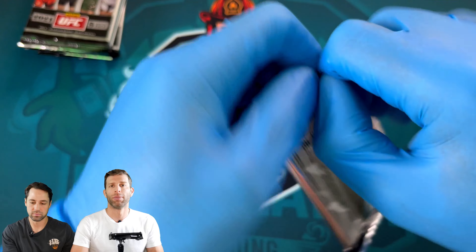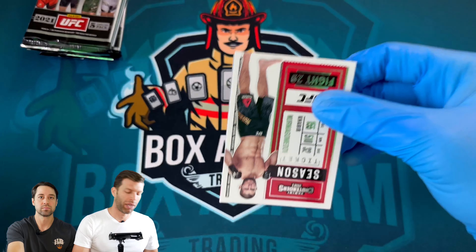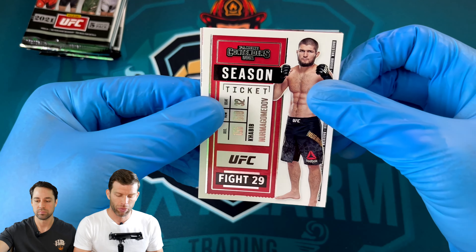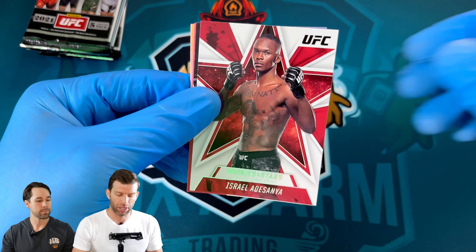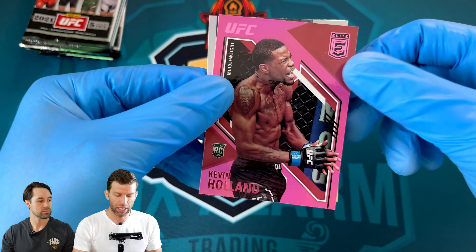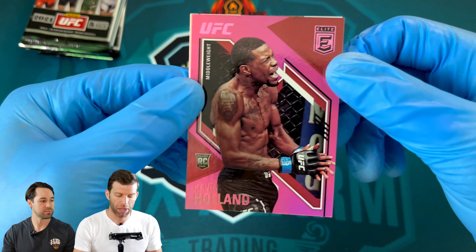Sad to see Francis Ngannou still hasn't fought in boxing and still hasn't gotten paid. He probably would have fought at least once, maybe twice already if he'd stayed in the UFC. Next pack: Habib Season Ticket, another Adesanya rookie, Stars, another Habib Playoff. Oh nice — pink rookie Kevin Holland, that's a good hit! He gets a lot of fights, very active, and he looked pretty good in his last fight.